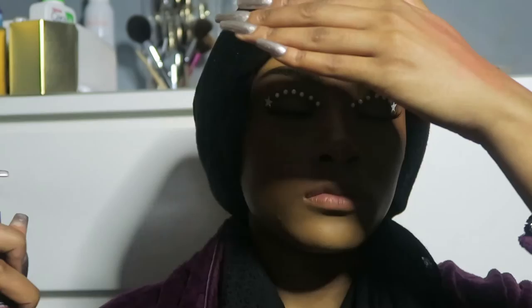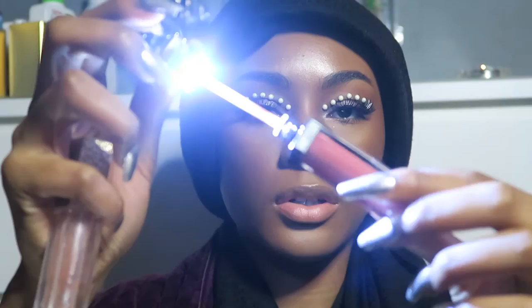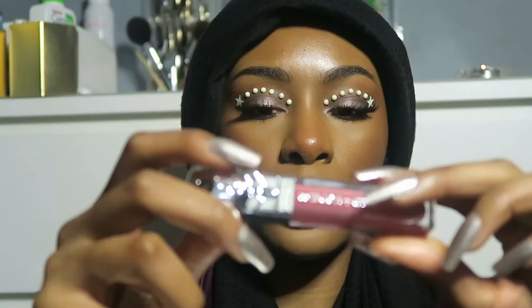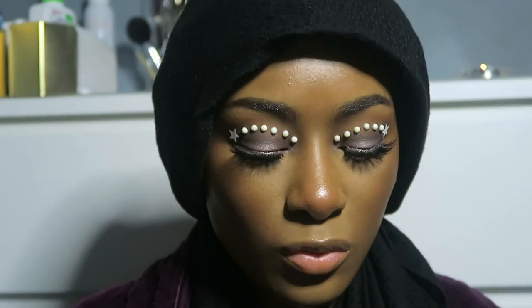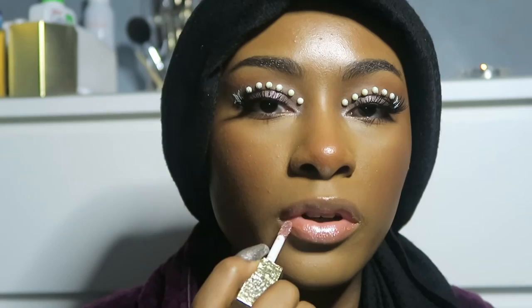Time to set my face with the Urban Decay De-Slick setting spray. I was going to use this Karl Lagerfeld lip gloss — it's pretty cool, it comes with a light and a mirror. But the look is already not exactly how I wanted — it's meant to be icy and white and pearly but it just looks purple, so I don't want to add pink. Instead I'm going to use my Makeup Revolution Lip Topper in the shade Exquisite, which matches the vibe much better.